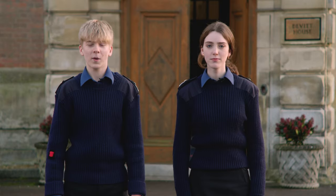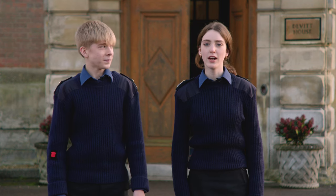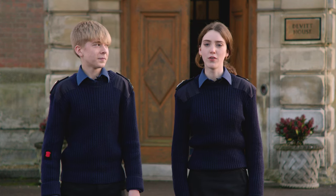Hi, I'm Charlie and welcome to Pangbourne College. Hi, I'm Lola, and today we're going to be taking you on a virtual tour of our brilliant school.